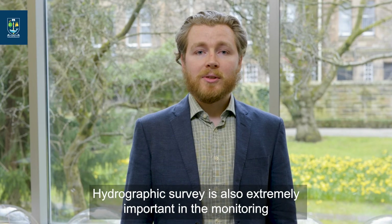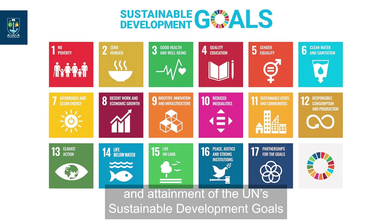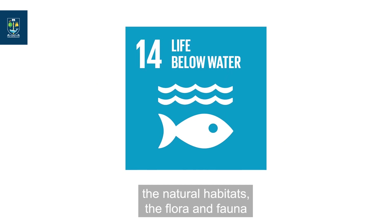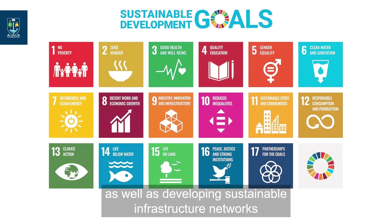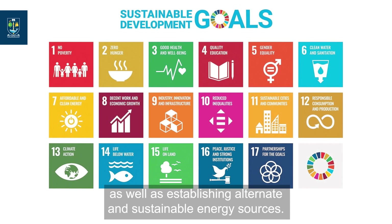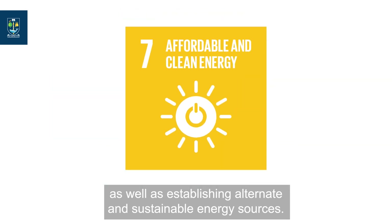Hydrographic survey is also extremely important in the monitoring and attainment of the UN's sustainable development goals, because several of these goals directly relate to the world's oceans, the natural habitats, the flora and fauna, as well as developing sustainable infrastructure networks — for example, the transport of goods — as well as establishing alternate and sustainable energy sources.